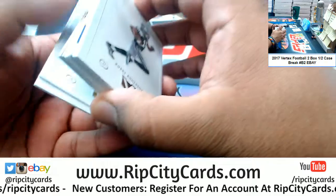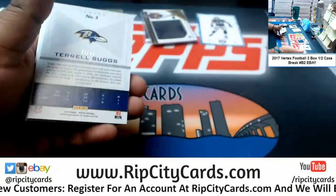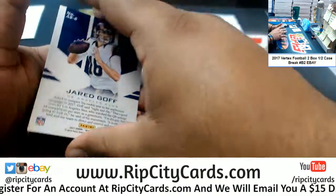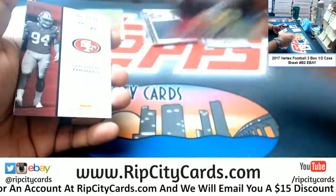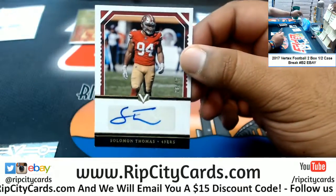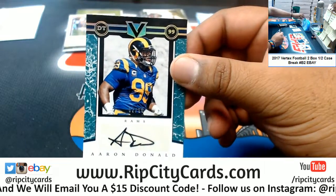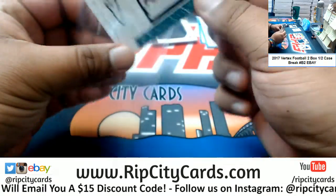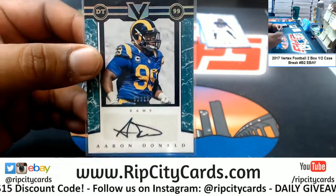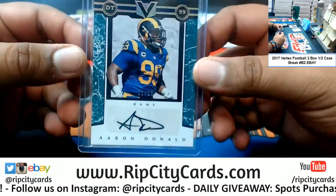Let's see what we got here. Got Terrell Suggs — the 99 Ravens. Jared Goff with a Rams insert. Solomon Thomas of the Niners, 26 of 49 — the autograph. And 2 out of 10 — Aaron Donald. That is a real good autograph. Very nice.